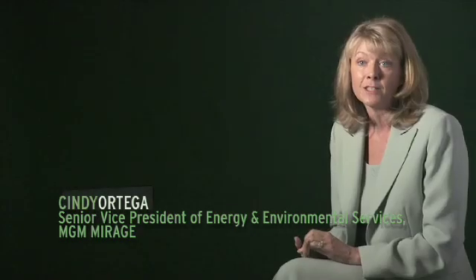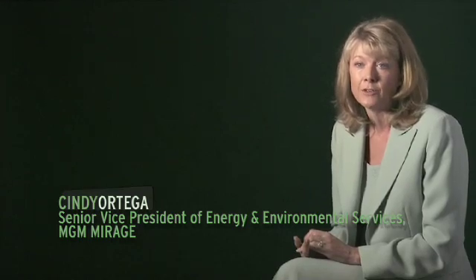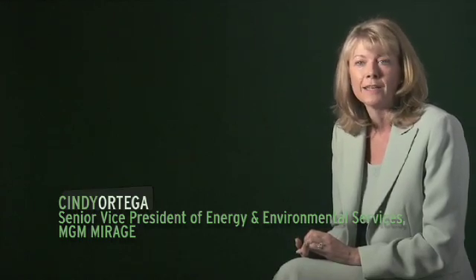We believe that the customers of the future, especially the discerning customers, will choose our products — not because they are environmental, but because it's a differentiator between products that aren't.